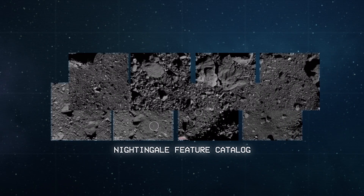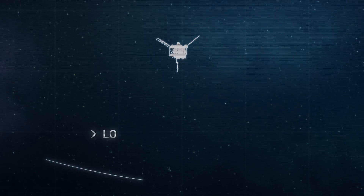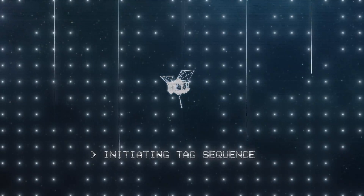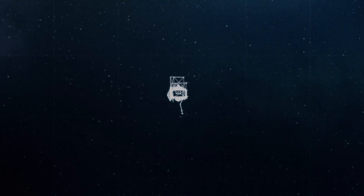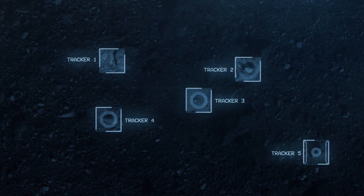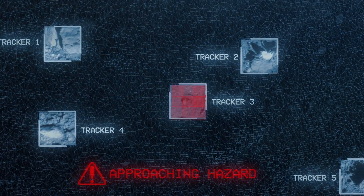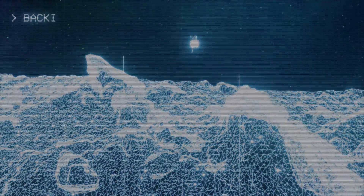When we do natural feature tracking, that is all autonomous onboard the spacecraft, where we load the features — a catalog — to the spacecraft, telling it where we expect these features to be. As the spacecraft makes its progress down to taking the sample, we're recording images and locating those landmarks to make sure we're on the right track. If there are any issues with the trajectory or we see landmarks where we shouldn't, we know something's up and we can back away and wave off the attempt to try again.